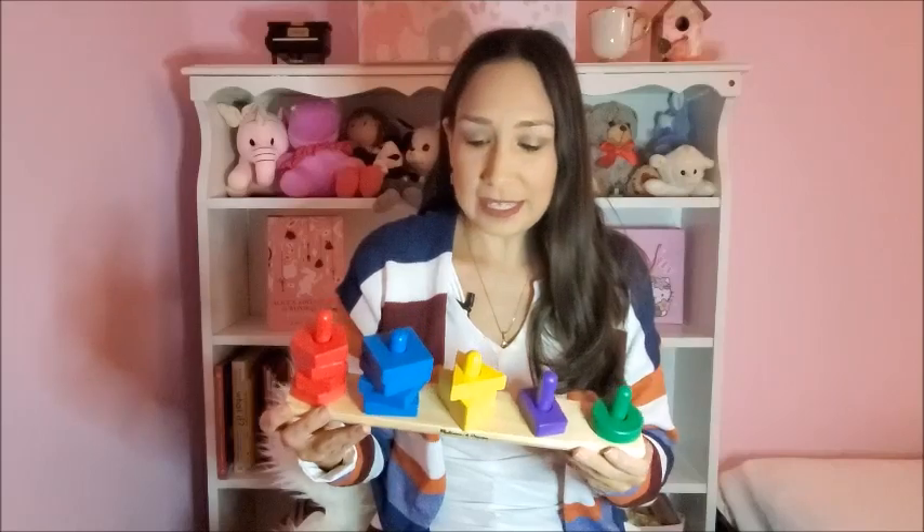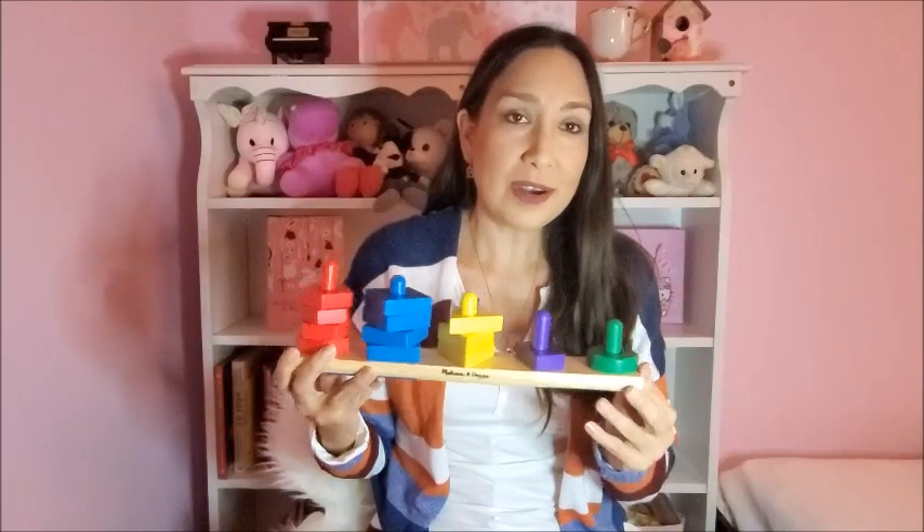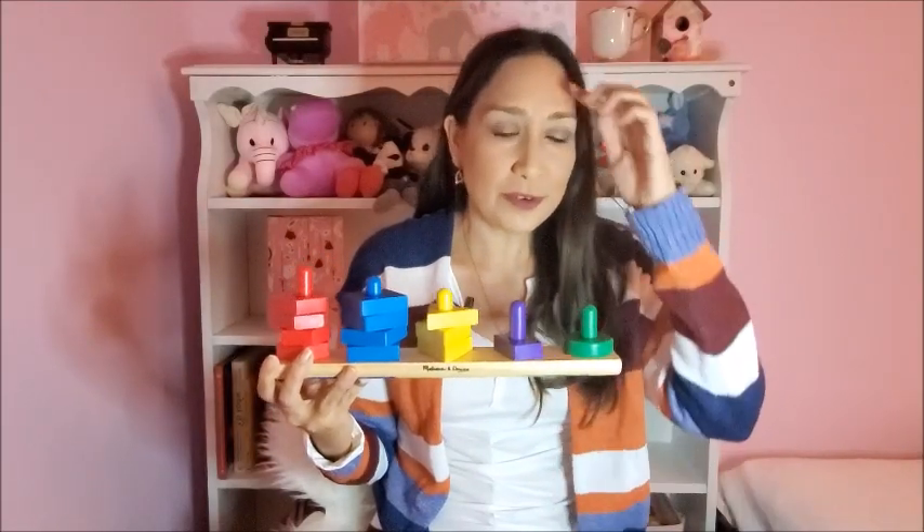I'm going to start with my list. I really like all these products I'm going to mention because they are not only interactive but also educational — like this first one, a Melissa and Doug toy. I really like this brand, you've probably heard of it before.